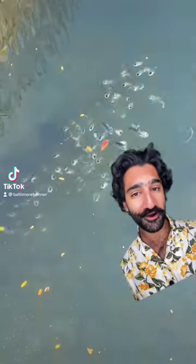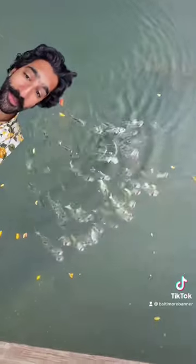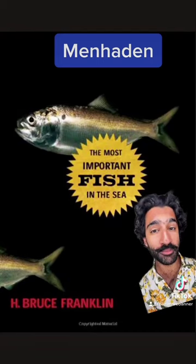Look at these beautiful fish in the harbor. See their open mouths — they feed on plankton. They're menhaden, the most important fish in the sea, at least according to this one book.